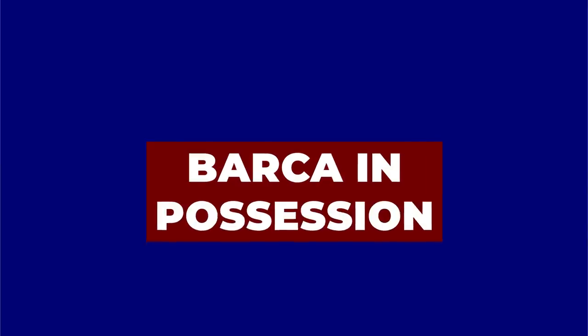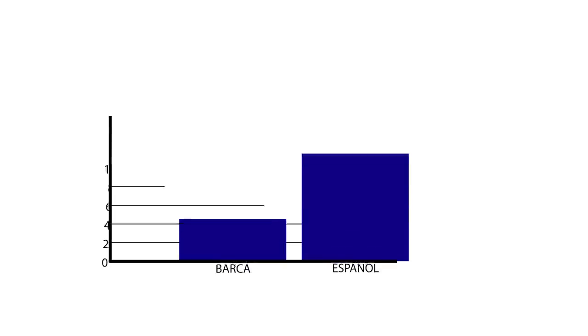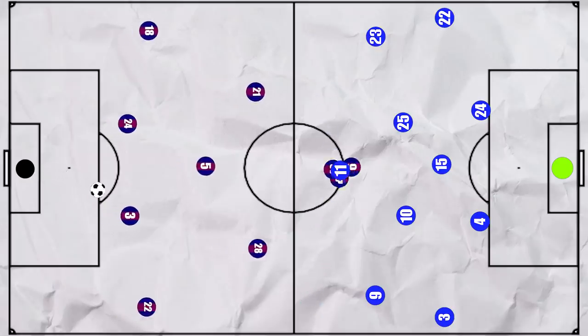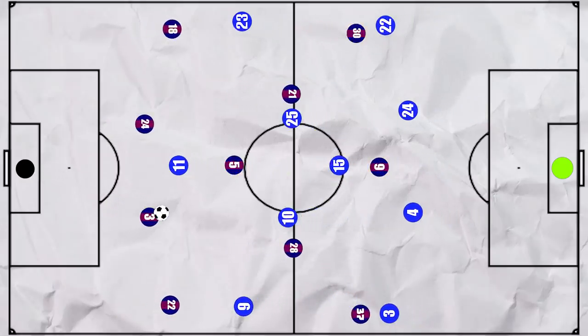Let's first look at Barcelona in possession. Espanyol didn't press particularly high, ending with a passes per defensive action of over 15, so Barca could come out of the first phase relatively easily. With Espanyol defending in a 4-1-4-1, the Barca centre-backs had the advantage against a solitary forward, meaning that the pivot Busquets could remain high rather than drop deep. This also seemed to be a conscious decision, as even when the centre-backs were pressed, he remained high.